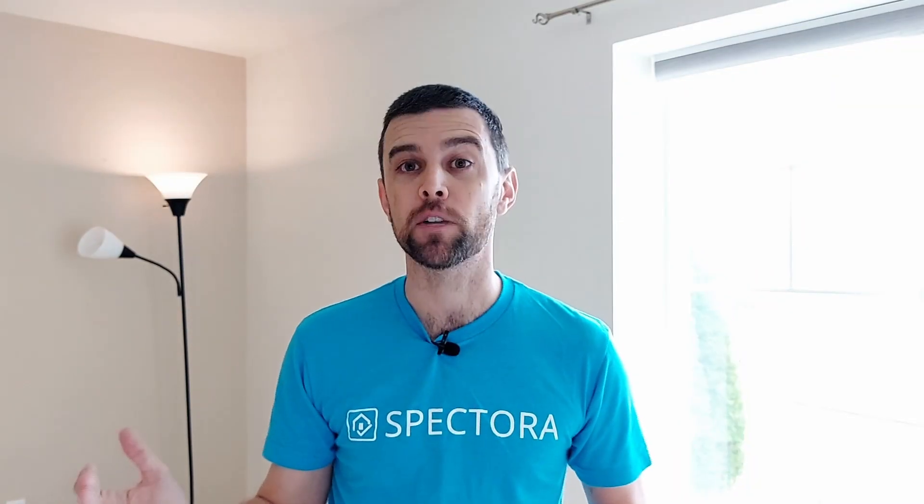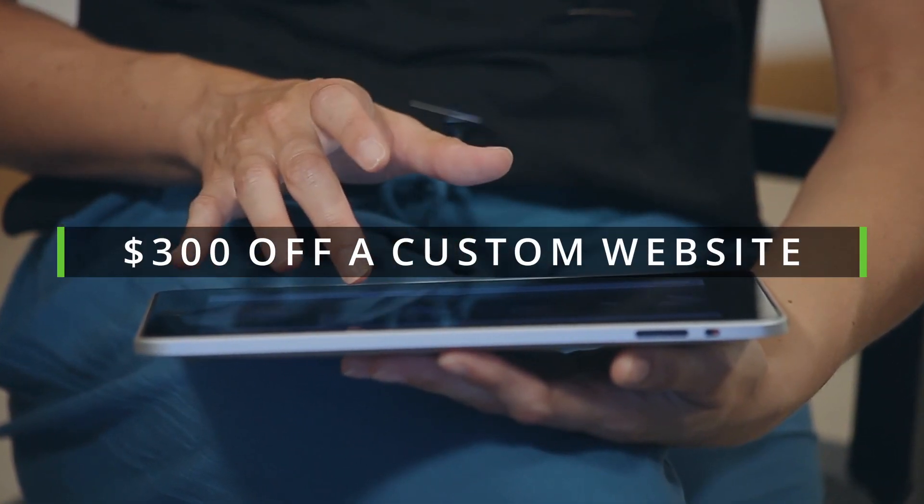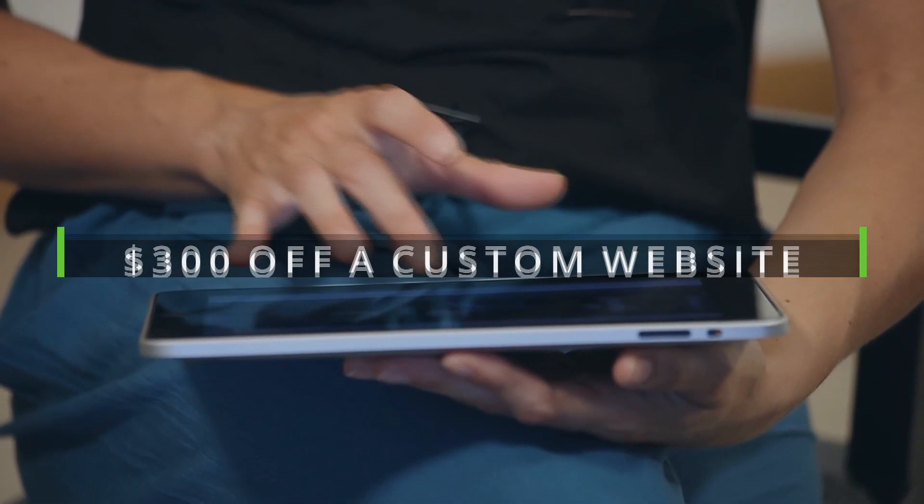And if you're already on the Spectora annual plan, but you're still interested in getting a better website, you can order a standalone website from the Spectora web team, and for Black Friday, we'll take $300 off your cost.